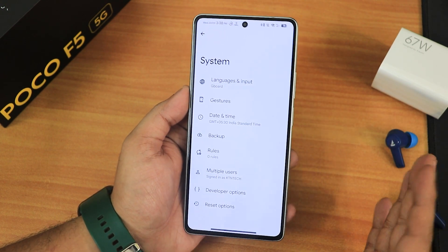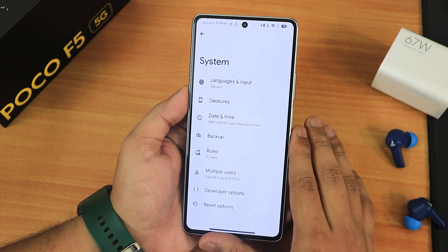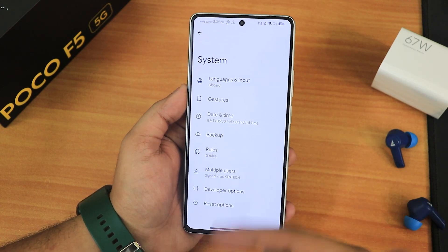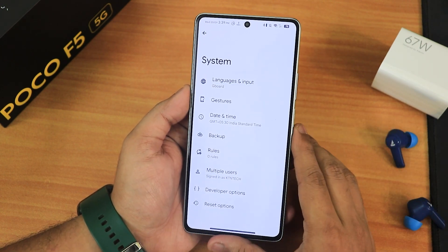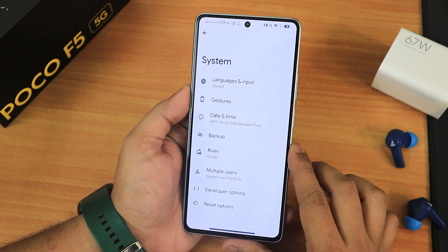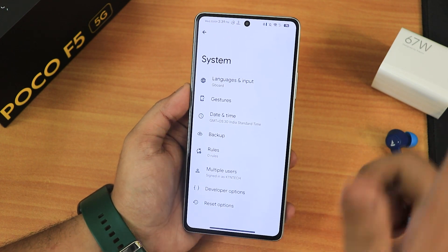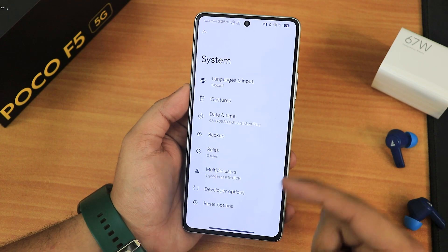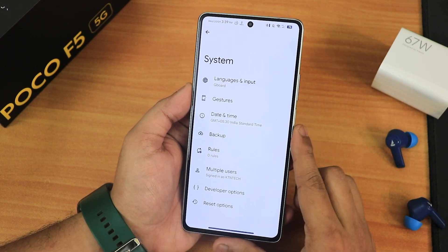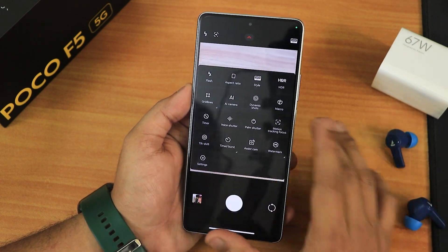In the system settings you will not find the system updater — it has been officially removed because of the Android 14 updates coming in the future, so you don't accidentally flash Android 14 via OTA which may cause errors. You can still update manually using the method I already made a video on, which I'll link in the description. A clean flash guide for the POCO F5 will also be in the description.